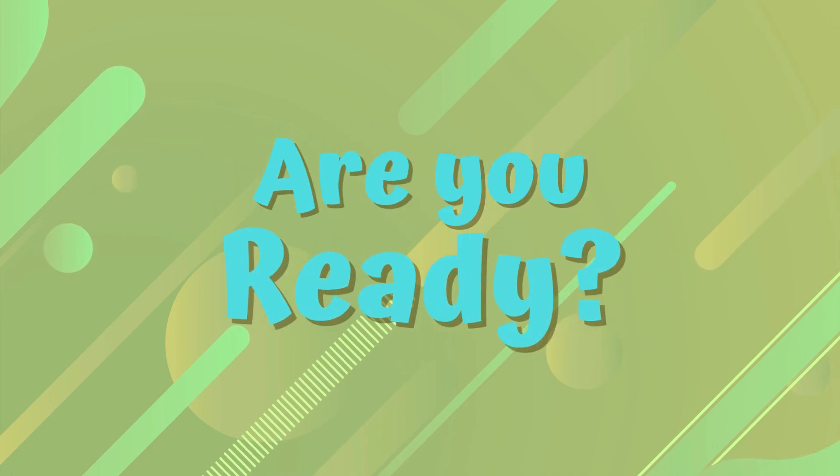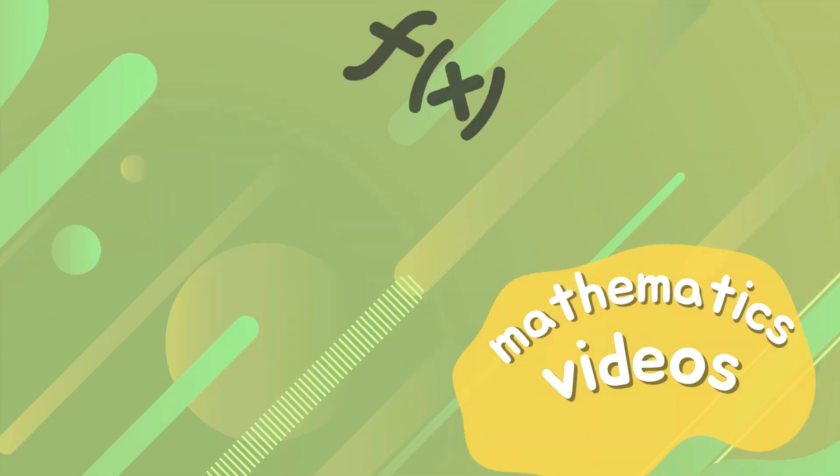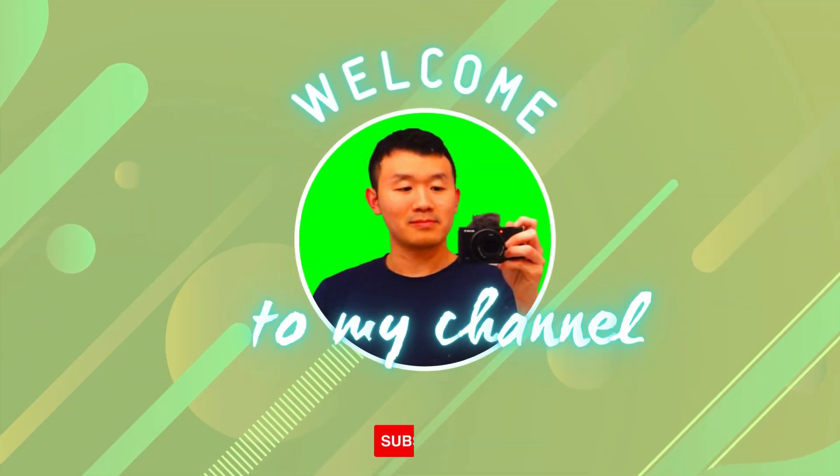I'm so excited to try this. Hey guys, welcome back to my YouTube channel. So in this video, I'll be trying Salad Works for the first time.